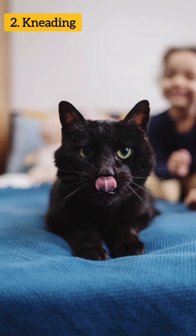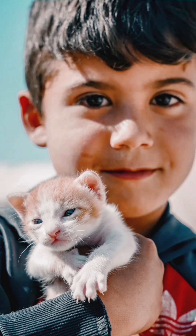Kneading. Some cats engage in a behavior known as kneading, which can be considered a sign of affection.